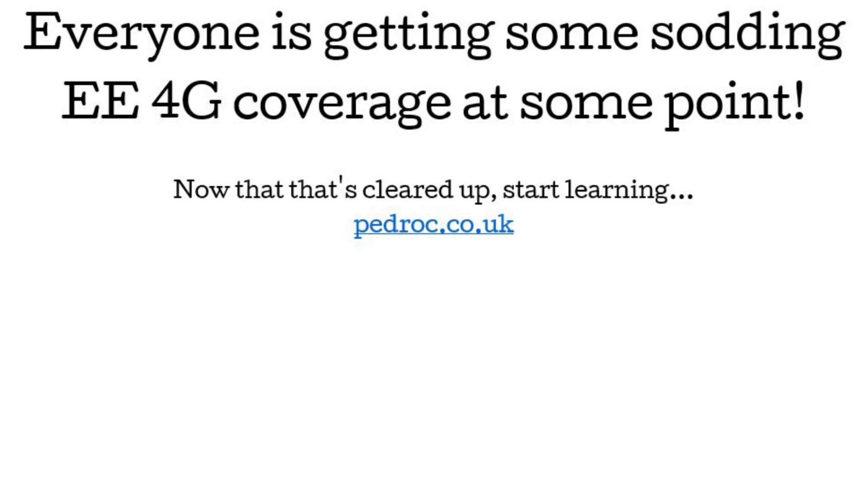Thanks to Network Signal Guru and CellMapper for producing the apps used for network diagnostics and the screenshots shown in this video. If you don't have good EE 4G soon, you probably will very soon, as a web page someone sent me shows.